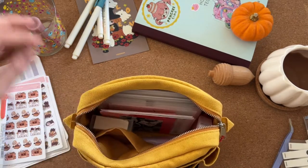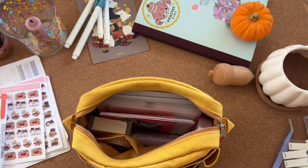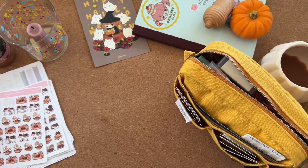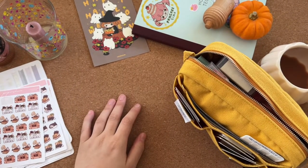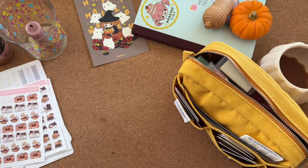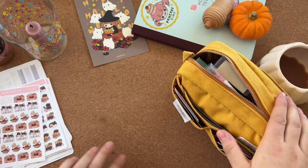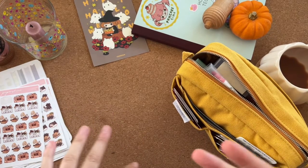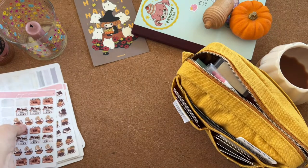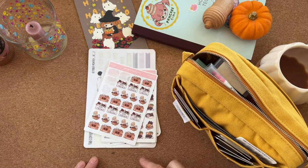My boyfriend is about to come home so I'm just going to pause. I'm back — sorry about that intermission. I took the opportunity to put all that stuff away. Now for the other bit of the video: because it's Halloween, I thought I would show you some of my spooky stickers.